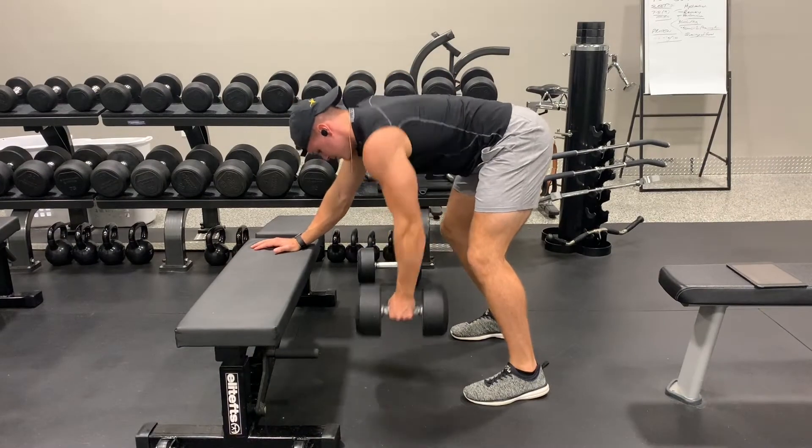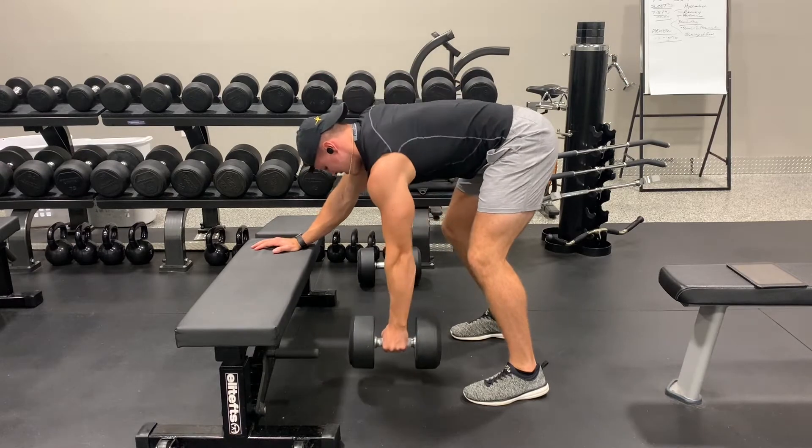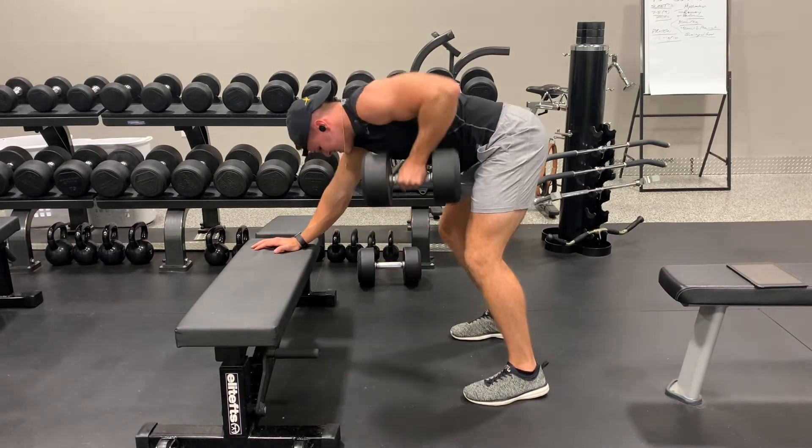Following that, we then moved on to some three-point dumbbell rows, performed four sets with a 70-pound dumbbell by 12 reps per arm, so that was definitely a solid burn in my lats and biceps.